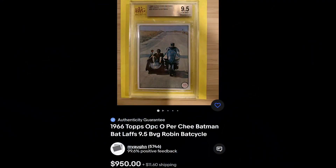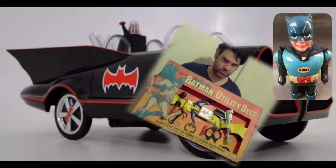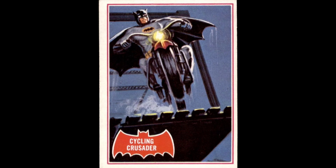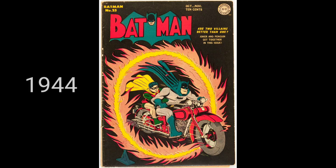In this video, I'm going to cover nearly every Bat Cycle ever manufactured. You're seeing the 1966 Topps Bat Laughs Real Photos card and the Topps Painted Art Bat Cycle card, and we're seeing a Super Amigos Batgirl from Argentina. The Bat Cycle makes its first appearance in Batman 25.